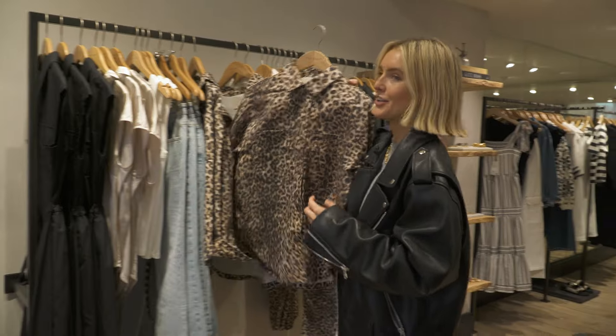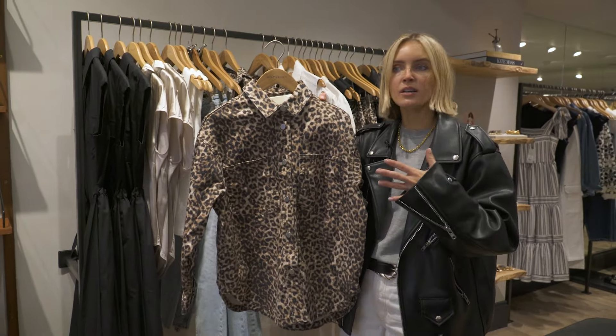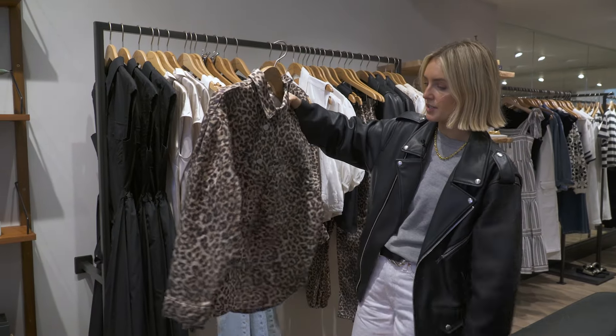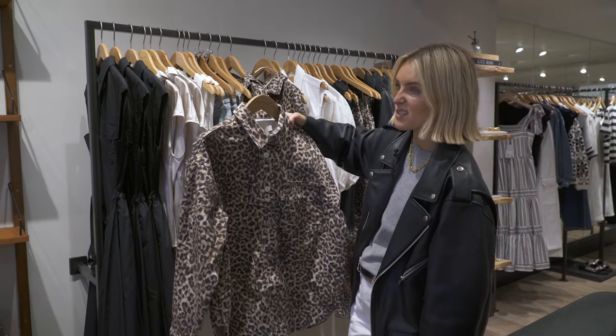The matching jacket to the trousers — I think maybe them both together might be a bit much. I think if you're going to a festival you could get away with that, but the jacket on its own is pretty cool with some normal jeans or over a little dress or something.